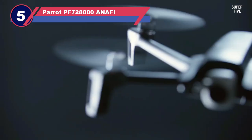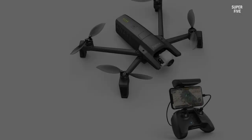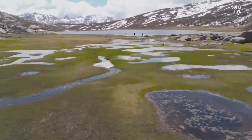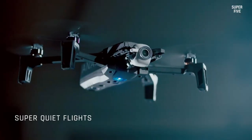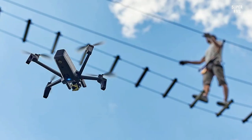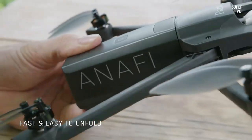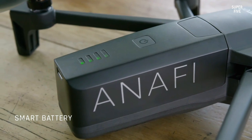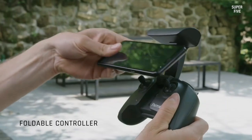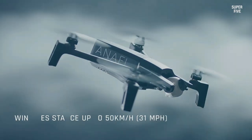Number five: Parrot PF728000 Anify drone for videography. The drone is designed to look like an insect. The Parrot Anify's camera can record in HDR 4K at up to 24 frames per second, 2.7K at 30 frames per second, and 1080p at 60 frames per second. It has a 1/2.4 inch CMOS sensor with a 21 megapixel resolution. The 2700mAh battery and relatively light weight of only 320 grams allow for a flight time of 25 minutes at a top speed of 54 kilometers per hour. Users can choose from a number of clever flight modes using the FreeFlight 6 app, including Follow Me, Smart Dronies, Touch and Fly, and 360-degree rotation. Slow motion and time-lapse recording options are also available.